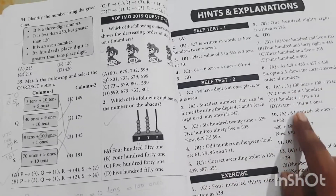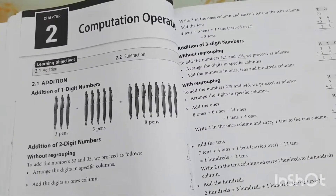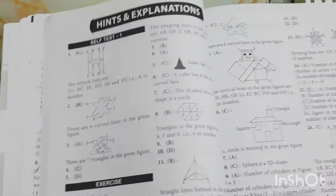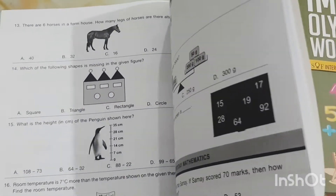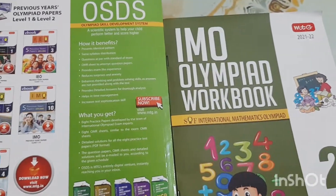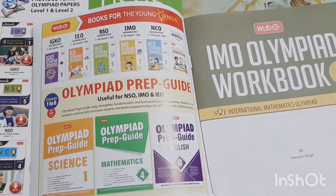At the end you will also get hints and explanations for all the exercises. That is the format, and every chapter follows the same format — there are lots and lots of practice questions in it. The Olympiad Workbook is again based on the same concepts and same chapters.